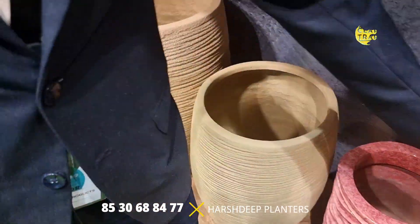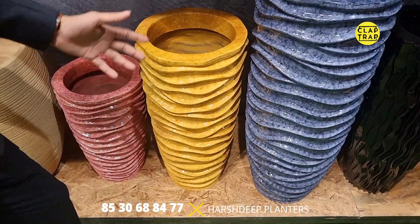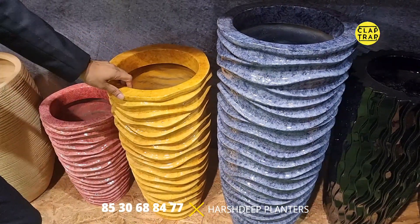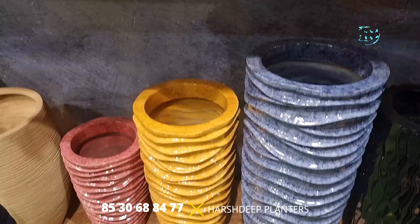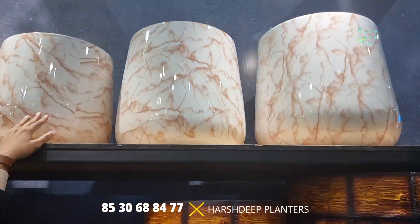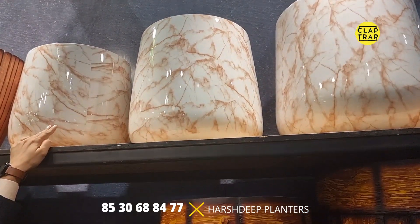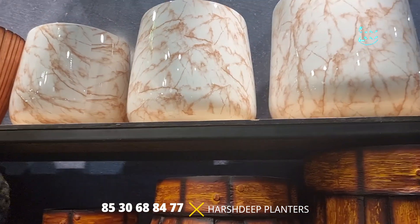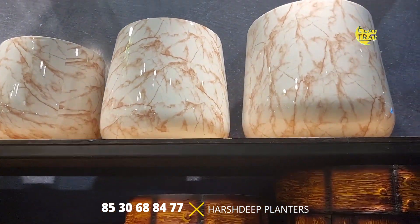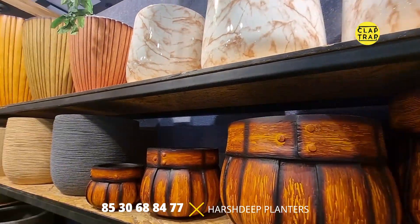There is a ceramic finish that replicates a ceramic planter, but unlike ceramic planters it is not breakable — it is absolutely lightweight and easy to maintain. There is also an Italian marble finish made from the same FRP material, absolutely lightweight and unbreakable. They are available in different shapes and sizes, and customized sizes and shapes in FRP planters can also be done.